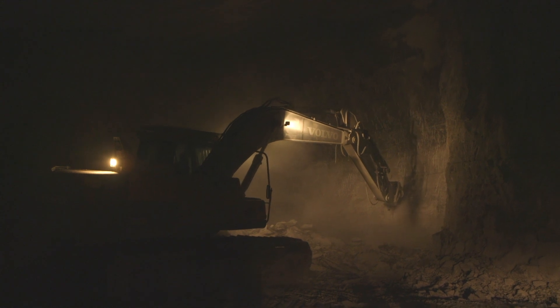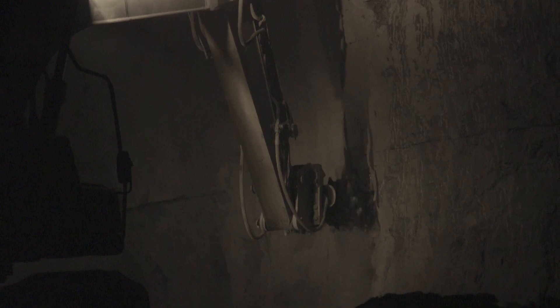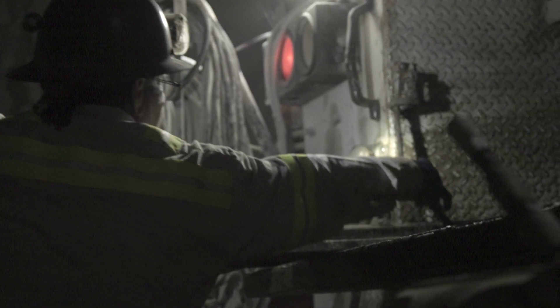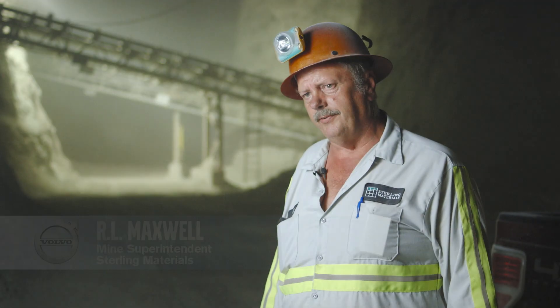There are a lot of heavy tasks that we have to contend with. The ventilation, the mine gas — those are biggies. Those are things that we work with every day. The air quality of the mine is everything. It's a rough environment.